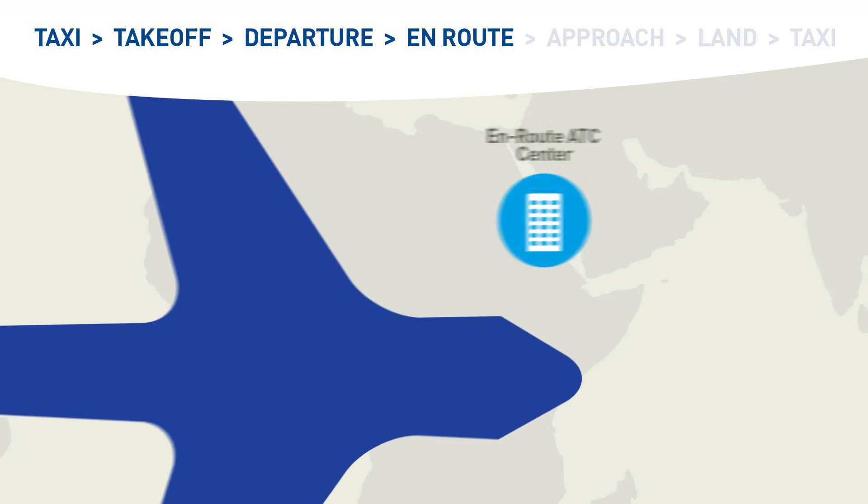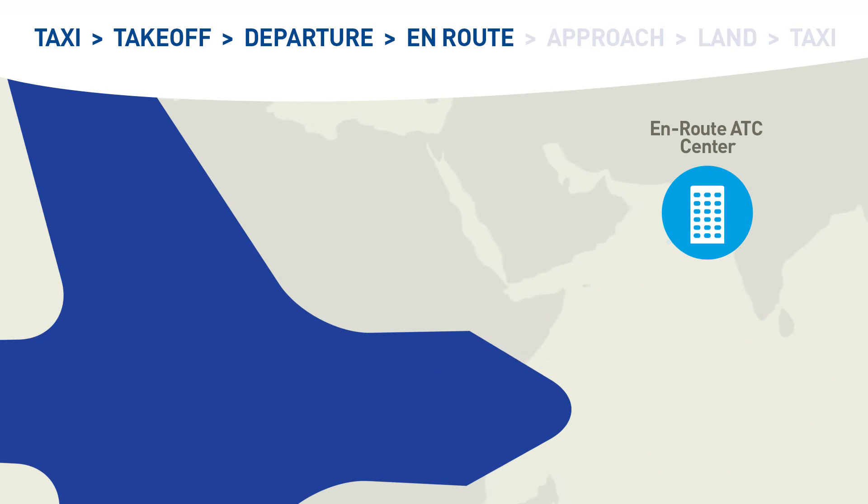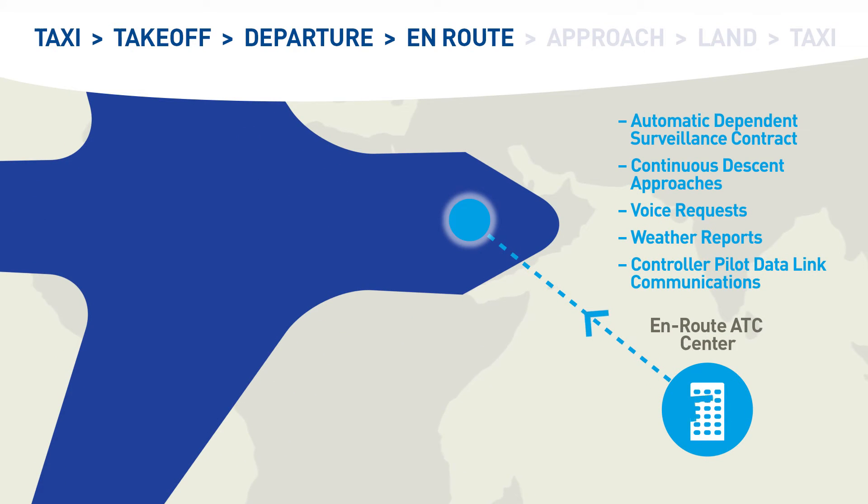All along the flight, controller pilot data link communications enables clear and efficient exchange of ATC instructions between pilot and controller. While with Automatic Dependent Surveillance Contract, the controller can track aircraft even when outside of radar coverage.